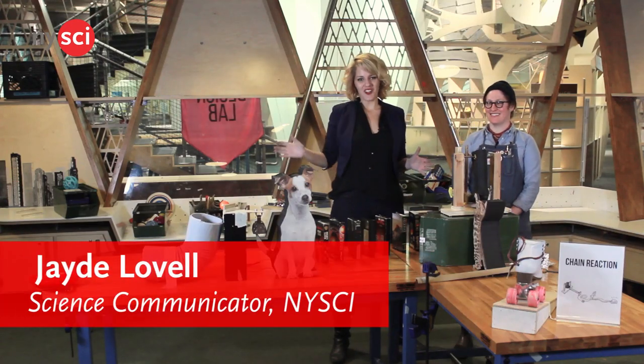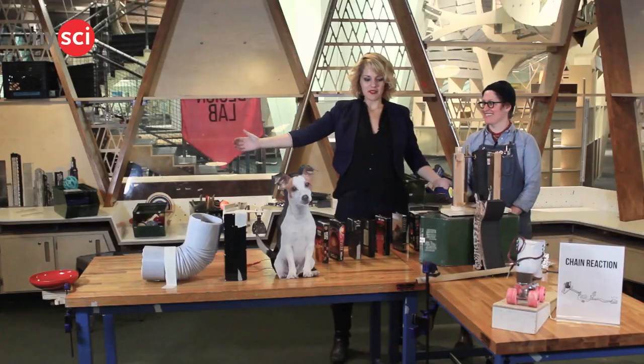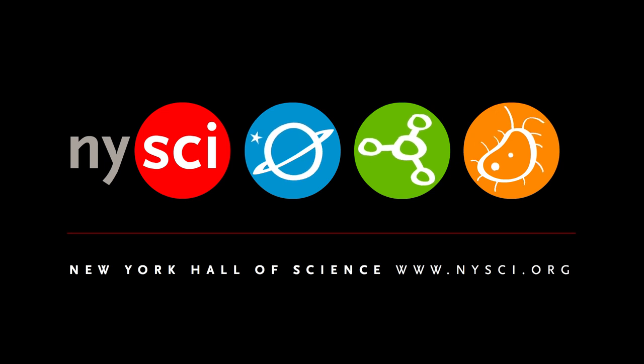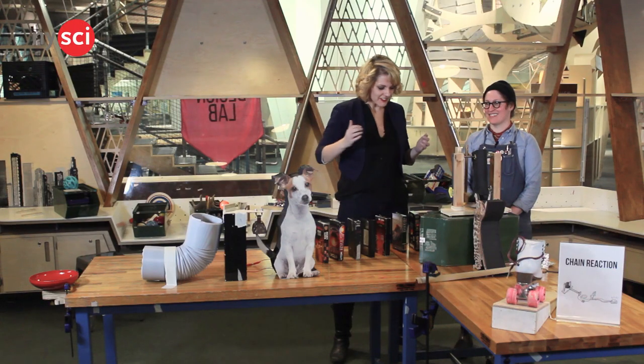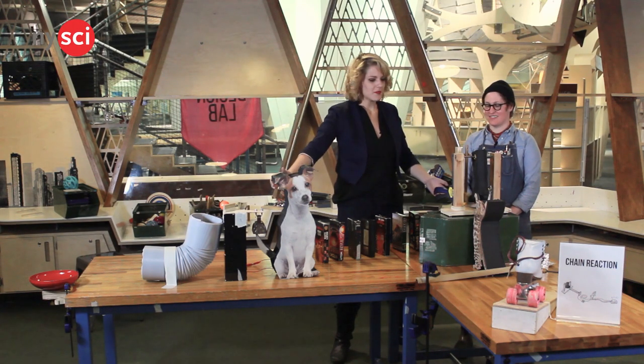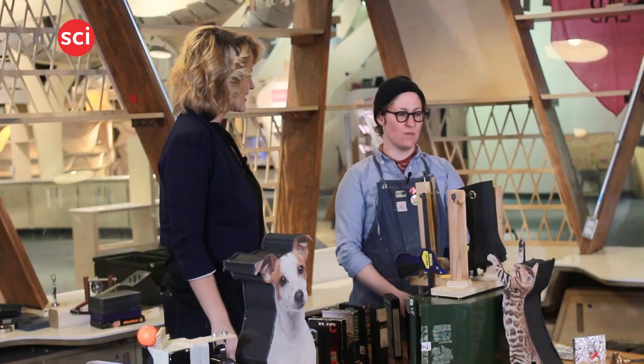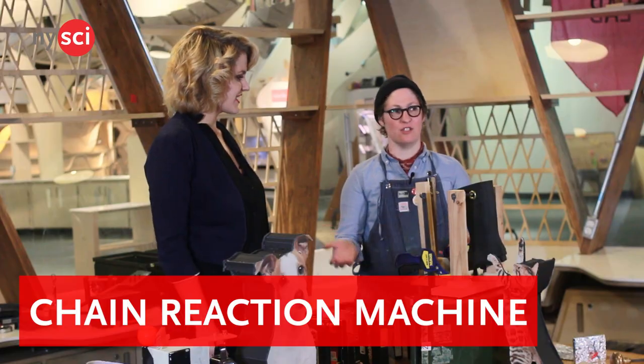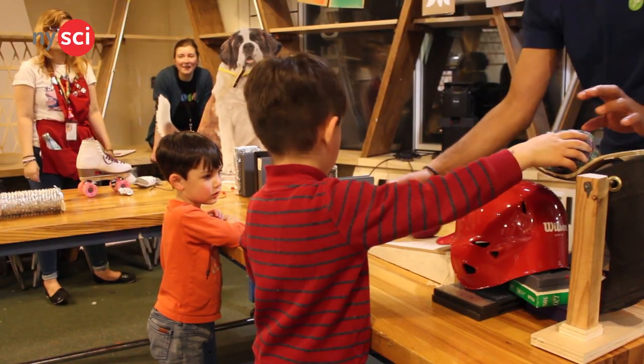Hi everyone and welcome to the New York Hall of Science. I'm here with Dana who is the Director of Exhibit Experiences here in Design Lab. Now Dana, we're looking at something that is incredibly complicated. What have you built? Well, I built an example of a chain reaction machine like our visitors often build on the weekends in Design Lab.